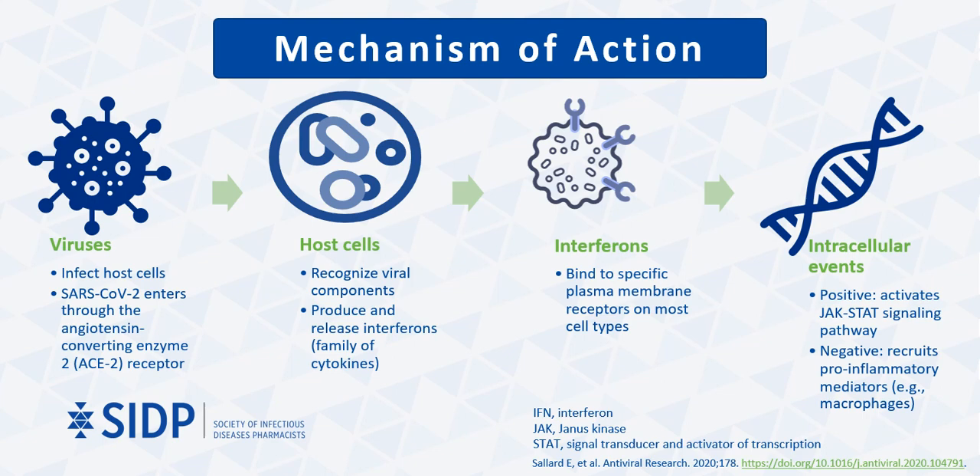To better understand the mechanism of action and the rationale for why interferons are being studied for COVID-19 treatment, let's take a look at the major immunological steps that occur during viral infection. First, viruses infect host cells. In this particular case, SARS-CoV-2 enters through the angiotensin-converting enzyme 2, or ACE2 receptor, with a particular affinity for pneumocytes and alveolar macrophages. Following infection, the host's innate immune system recognizes viral components, which then prompts production and release of signaling proteins called interferons that belong to the cytokine family.